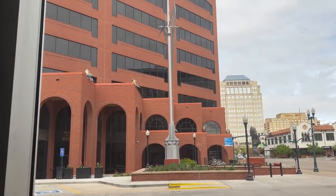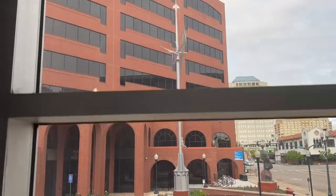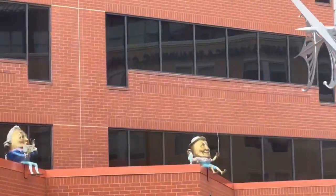Humpty Dumpty sat on a wall. Humpty Dumpty had a great fall. All the king's horses and all the king's men couldn't put Humpty together again.